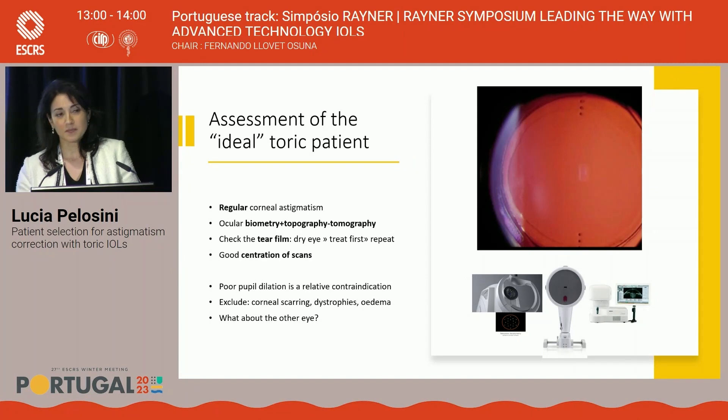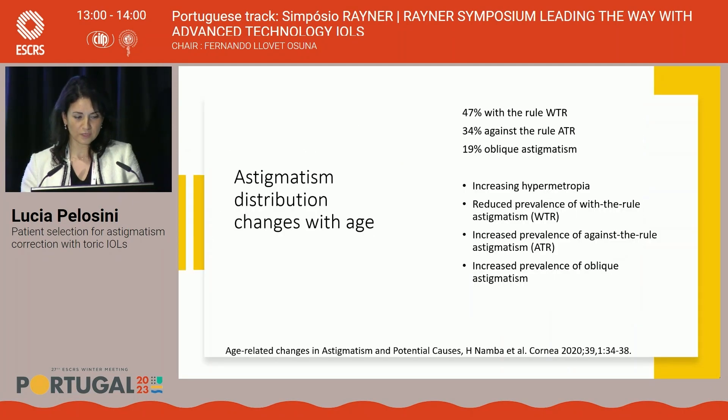The centration of scans is crucial — you must work closely with your technicians and optometrists to ensure all diagnostic tests are accurate. The ideal patient will have a large pupil, which helps both lens implantation and post-op checks to verify axis alignment. Always exclude patients with irregular corneas, scarring, complex comorbidities, and relevant previous ocular history. Always check the other eye — most of the time, the fellow eye will give you very important information to guide your decision on the first implant.